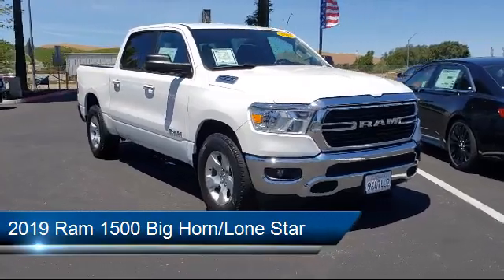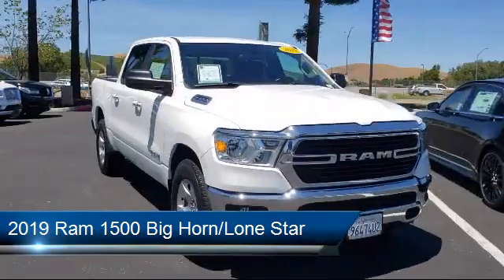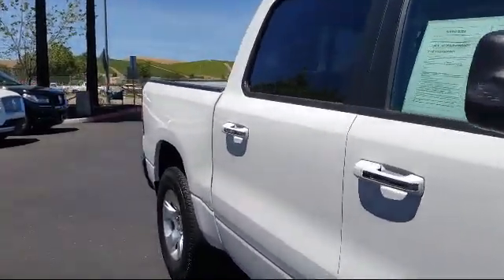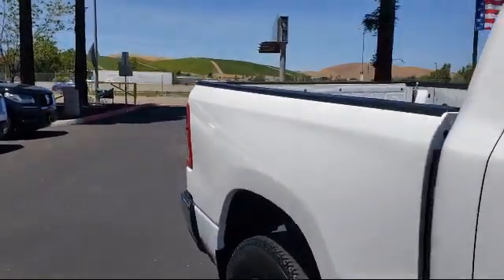It comes equipped with a split fold-down rear seat, chrome bumpers, dual front side impact airbags, fully automatic headlights, and a park view rear backup camera.